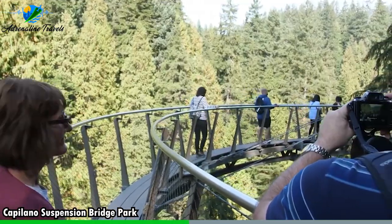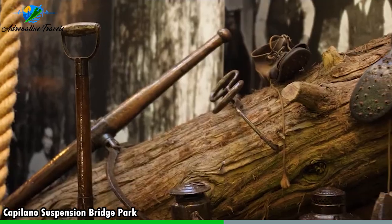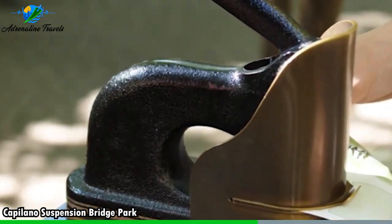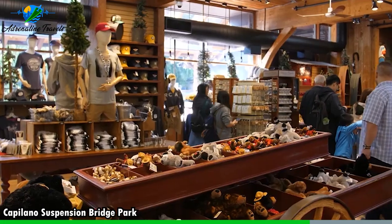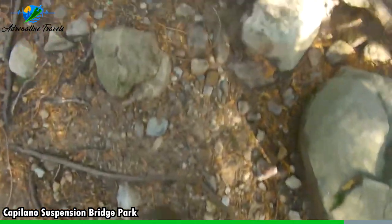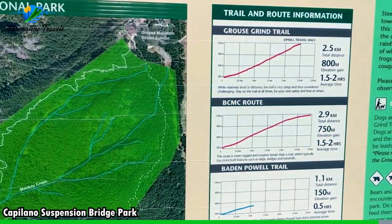Another exciting feature is the cliff walk, a suspended walkway with glass platforms providing breathtaking views of the canyon and river below. The park also offers a story center where visitors can learn about the indigenous heritage and the bridge's construction. Get ready for an exhilarating experience surrounded by stunning natural beauty at Capilano Suspension Bridge Park.